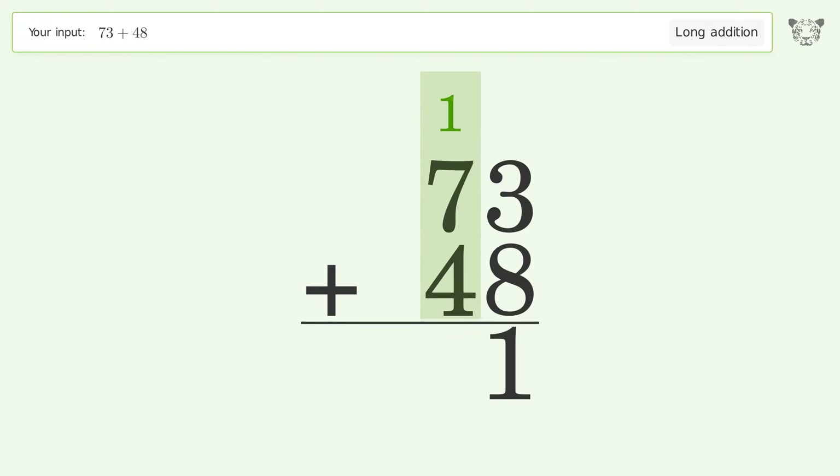1 plus 7 plus 4 equals 12, carry 1 to the 100's place. Write 1 in the 100's place, and so the final result is 121.